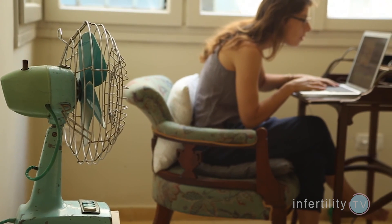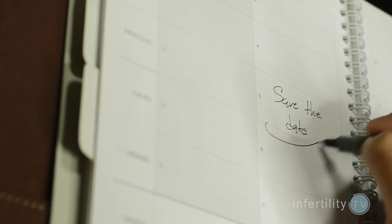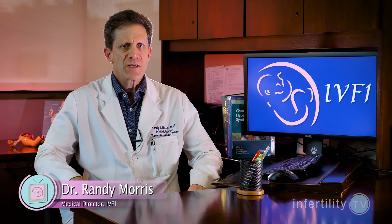The IVF egg retrieval is typically done under anesthesia. This means that you will need to be off of work or school on that day — the whole day. It would be nice to know when that day is going to be so you can plan ahead. As an IVF specialist, I want to do the egg retrieval at the perfect time.